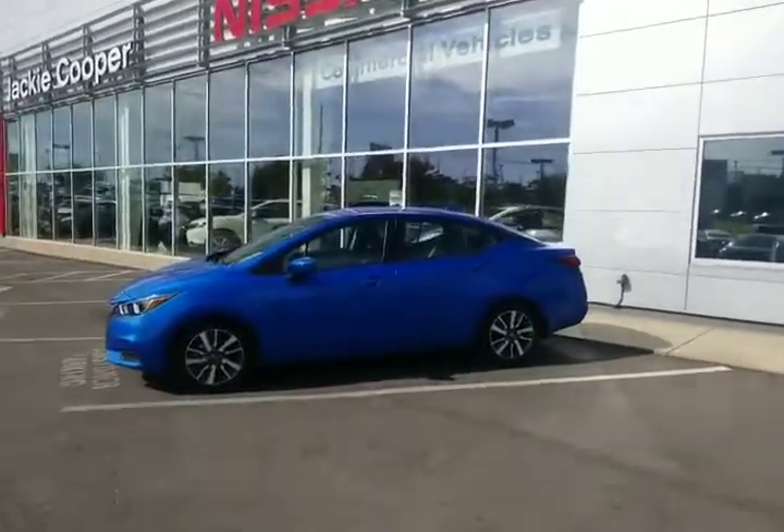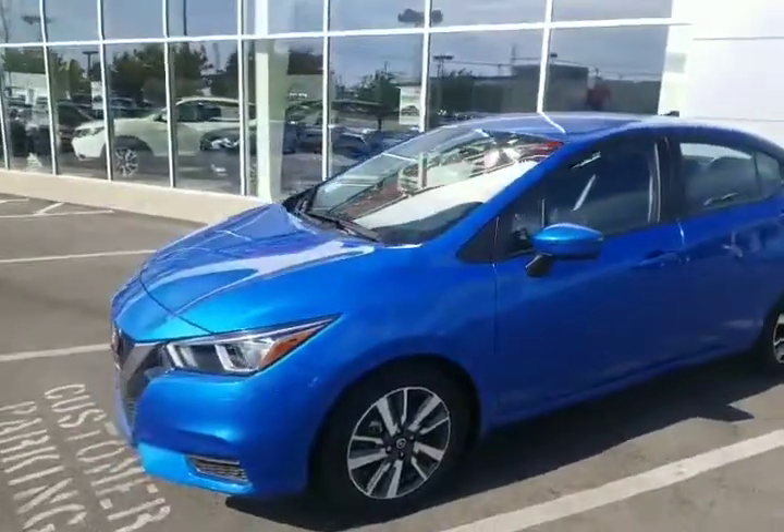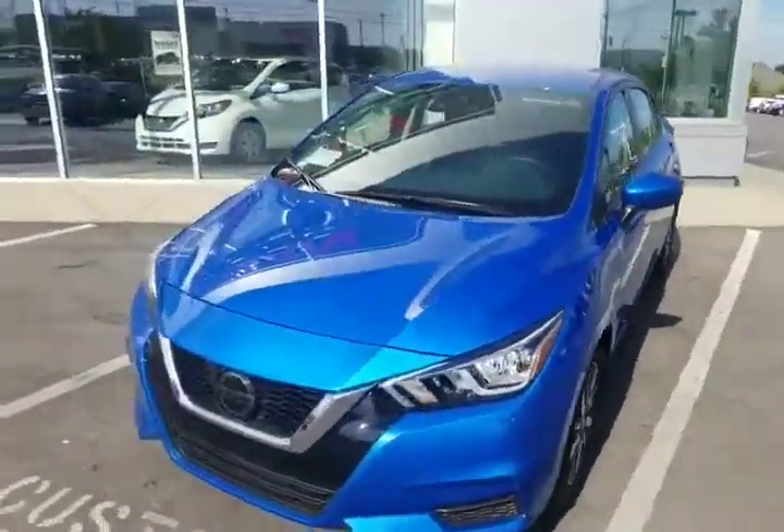Hey Susie, this is Mike at Jackie Cooper Nissan. I wanted to show you around the new Nissan Versa.